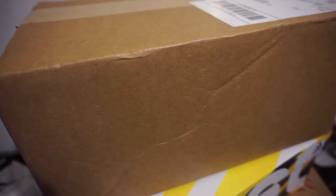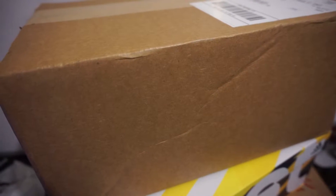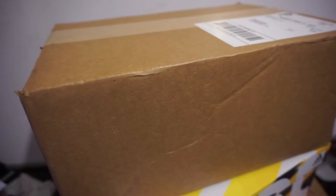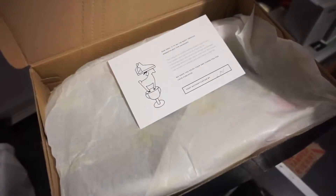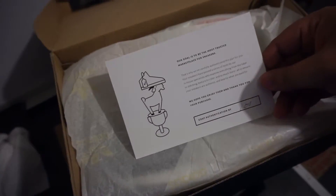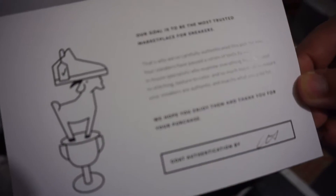We got another package in the mail, so I had to grab a knife. Now that we got them out of the box, we're going to go ahead and have a look inside — this is their packaging.